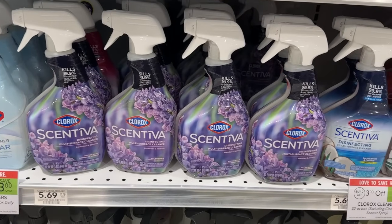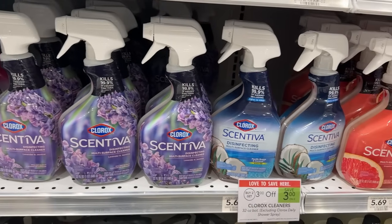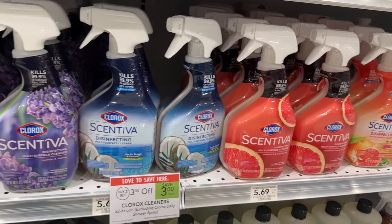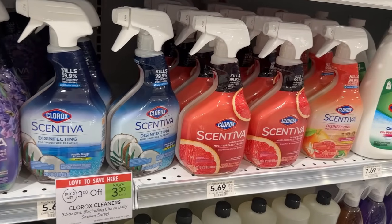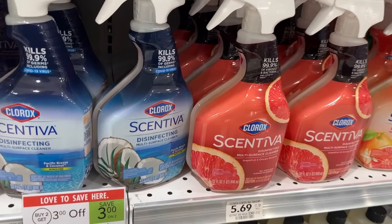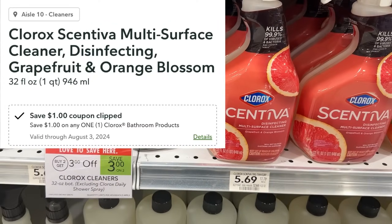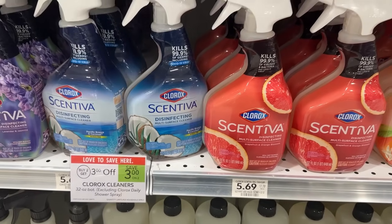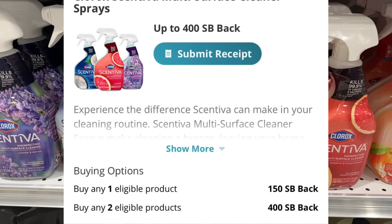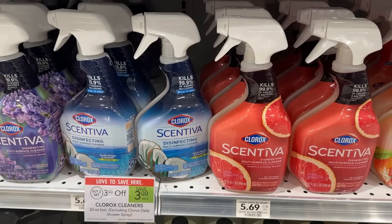The Clorox and Tiva products are priced at $5.69, but when you buy two you save $3 instantly at the register, bringing it to $8.38 for both. There's also a $1 digital coupon, so you'd pay $7.38 at the register, then submit to Swagbucks for $4 back, making the final price $3.38 for both.